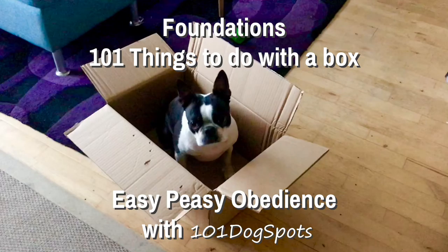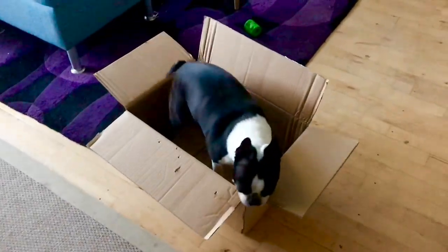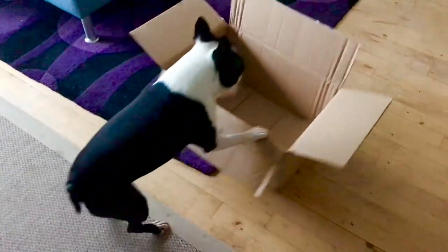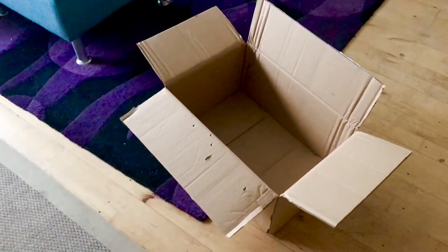Foundations: 101 things to do with a box. Easy peasy obedience with 101 Dog Spots. You can order almost anything in a box, but initiative and confidence are two things we can't order. Fortunately, we can build them — in 101 ways, with a box.